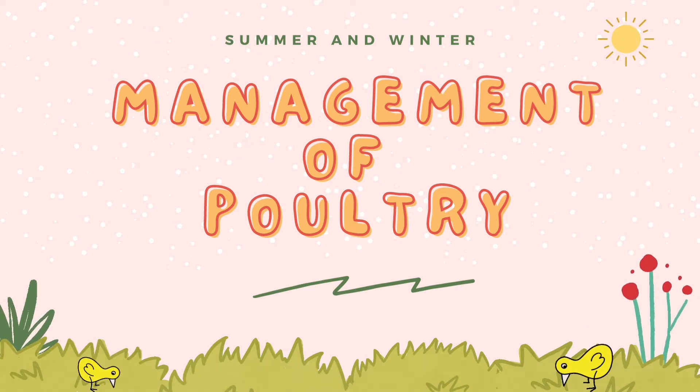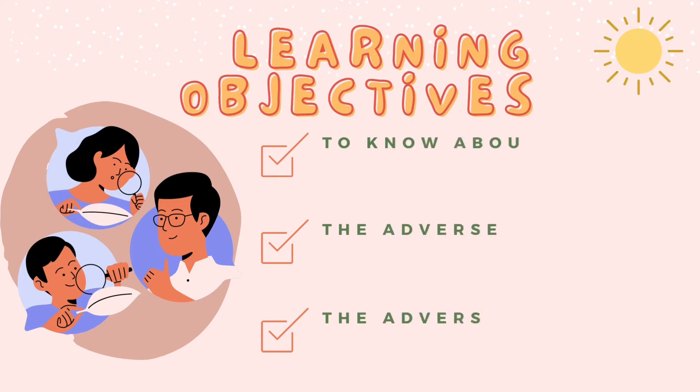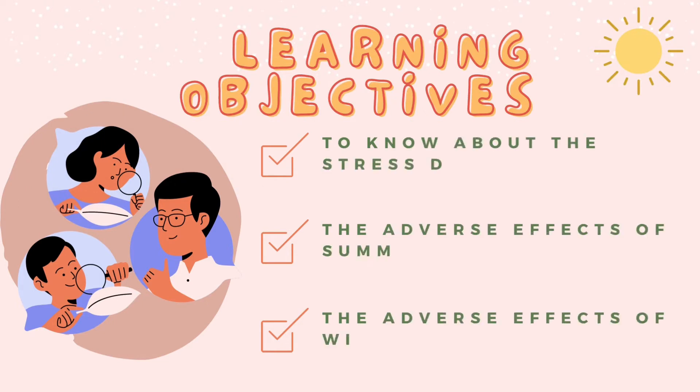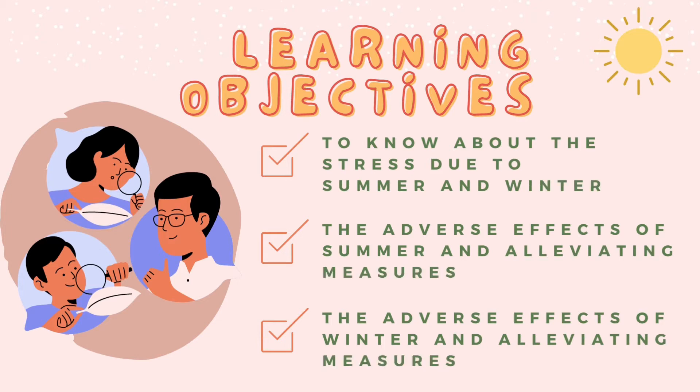Hello everyone, my name is Charles Bayabie Davide from 2DVMB and today we are going to talk about summer and winter management of poultry. The learning objectives are the following: to know about the stress due to summer and winter, the adverse effects of summer and alleviating measures, and the adverse effects of winter and alleviating measures.